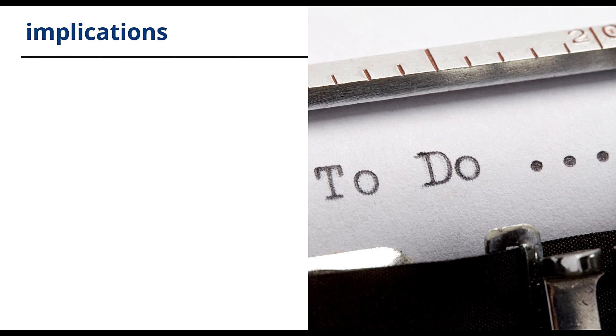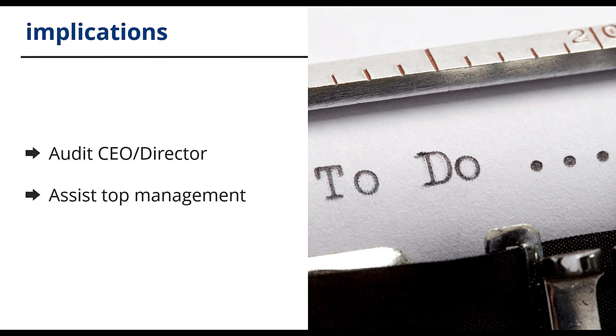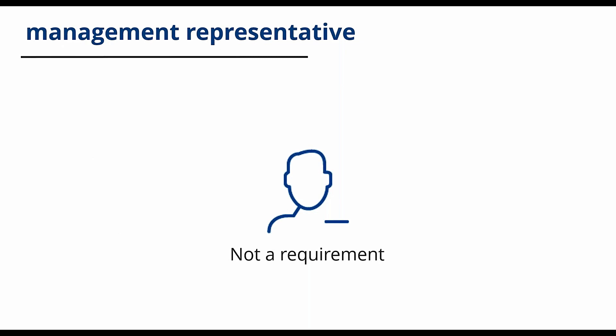What are the implications for auditors and implementers with this switch? The audit programme will include internal audits of top management and could include the CEO or managing director. For implementers, it means they may need to assist top management to provide objective evidence of compliance and create or update communication channels and methods. As an occupational health and safety manager, you may need to make top management aware of their responsibilities as there are requirements that they can no longer delegate. Note also that the role of the management representative has not been adopted by ISO 45001, but be aware it is a legal requirement in many countries, including the UK, to have a representative for health and safety.